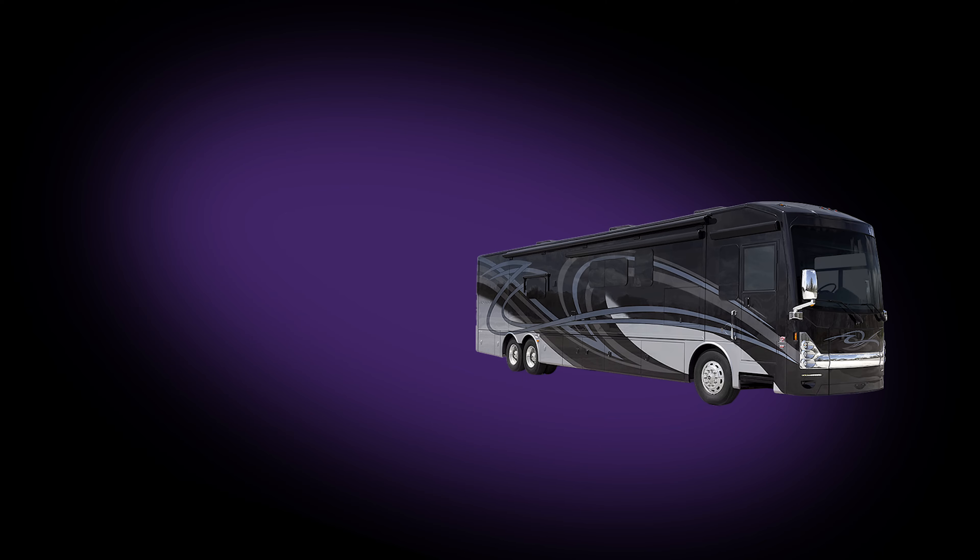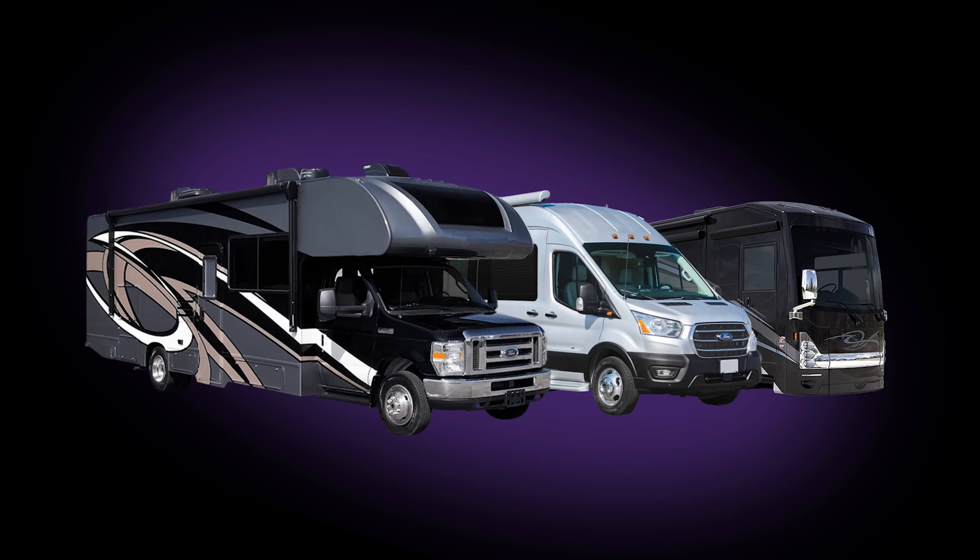Now let's talk about the powerful kit options utilizing the CellFi Go for your van, RV, or motor coach. I'm going to briefly cover the options for Class A, Class B, and Class C vehicles. The links to these kits will be provided in the description.